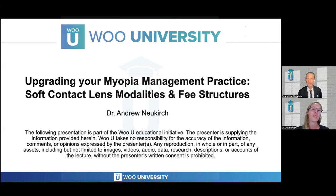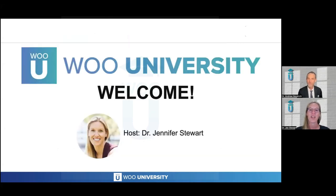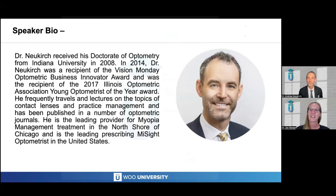Welcome to tonight's Wu University event, Upgrading Your Myopia Management Practice: Soft Contact Lens Modalities and Fee Structure with Dr. Andrew Newkirk. I am your host, Dr. Jennifer Stewart. It is my great pleasure to introduce Dr. Newkirk.